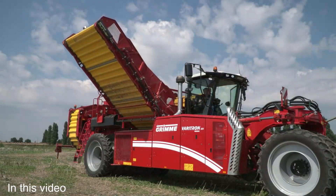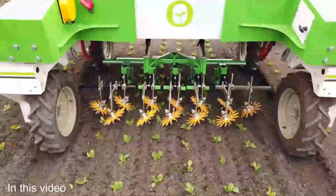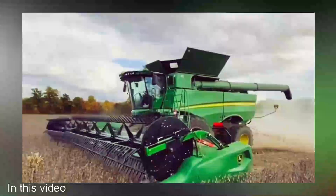Welcome to our channel where we explore the cutting-edge innovations that are reshaping the world of agriculture. In today's video, we're diving into a realm where technology meets the soil — agriculture machines that are next level.